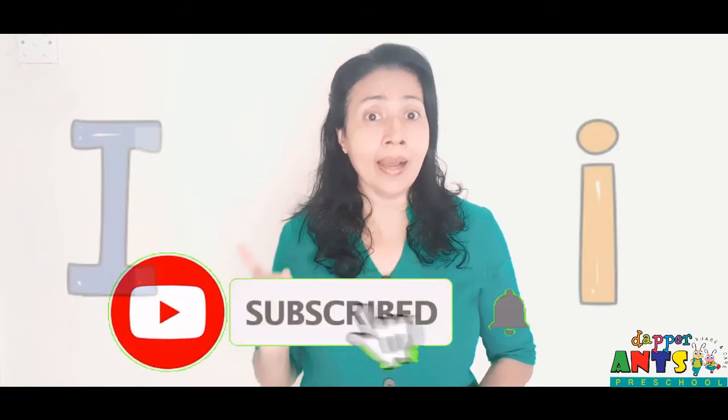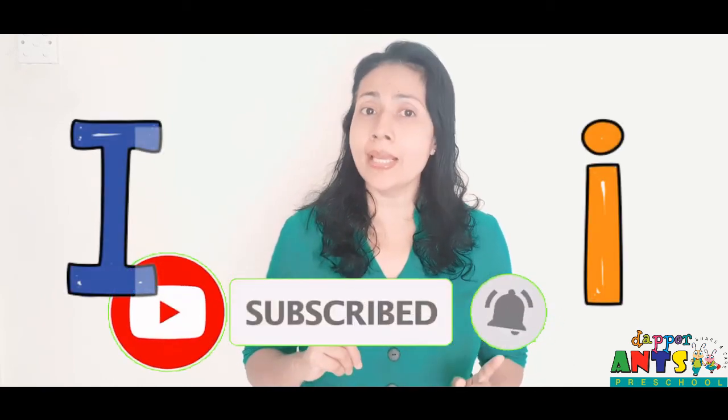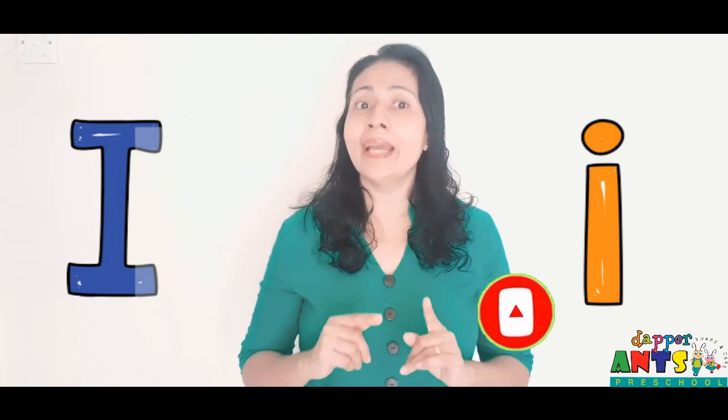Now you know what is letter I and sound E. Enjoy with sound E and I. Bye-bye.